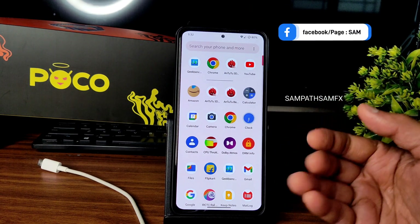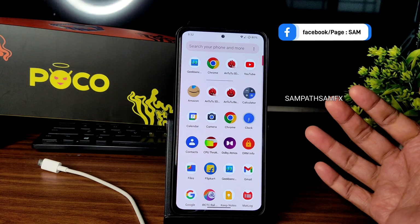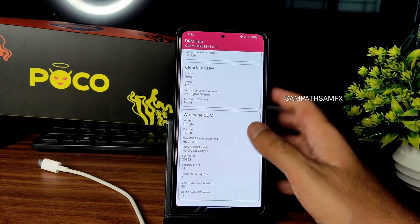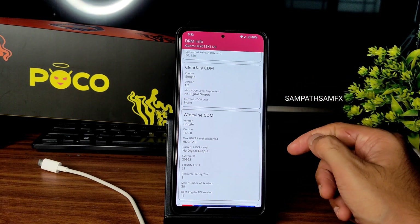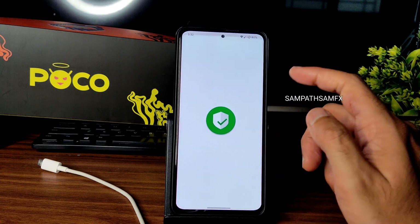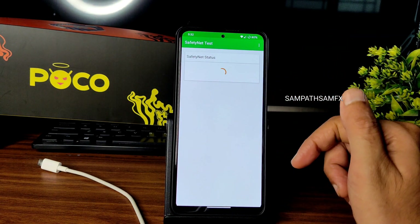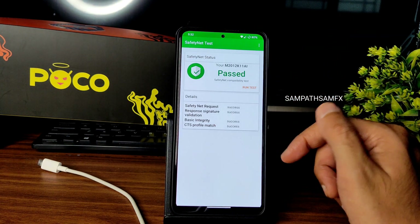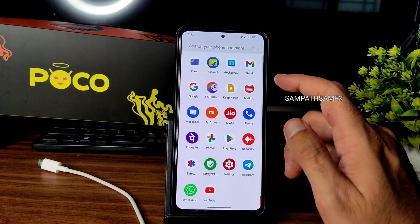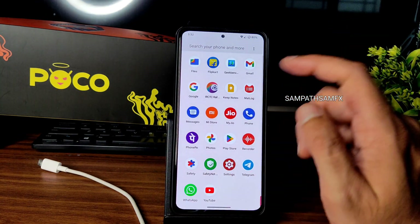DRM information shows Level 1 certification, so you can watch all OTT apps in high definition. SafetyNet status shows the device is certified, meaning you can use all payment applications like PhonePe, Google Pay, Paytm — no problem with those.